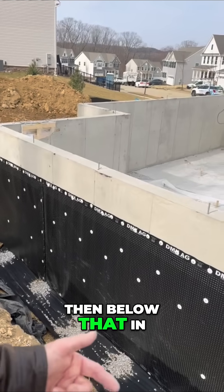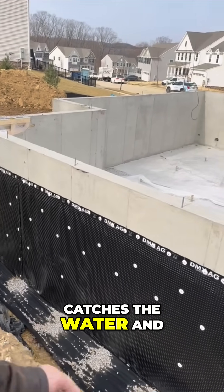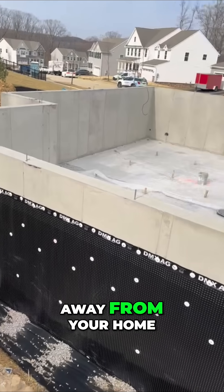Below that, in the middle of that gravel, is a perforated pipe. That perforated pipe catches the water and brings it downhill because it's pitched properly to have the water move in one direction only, and that's away from your home.